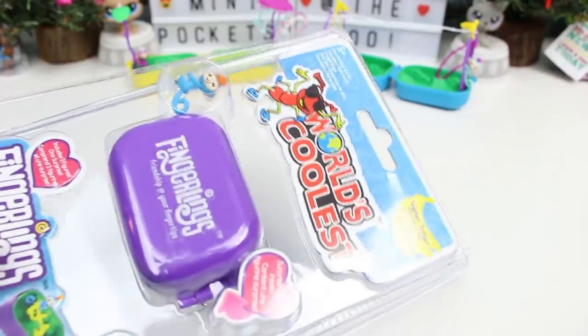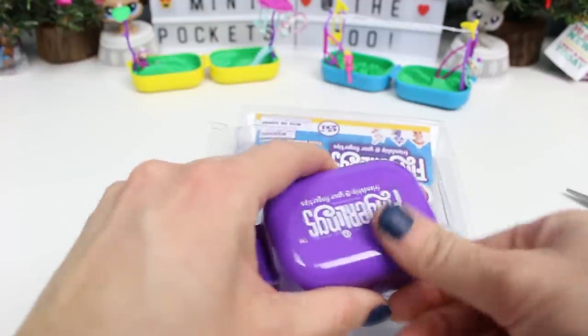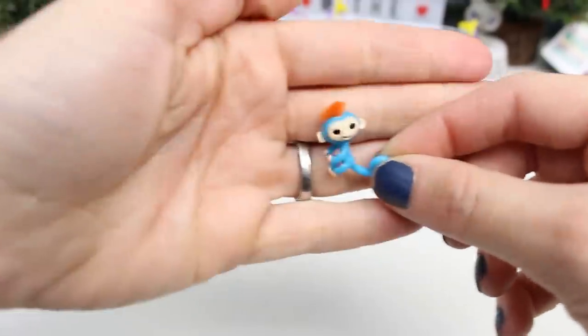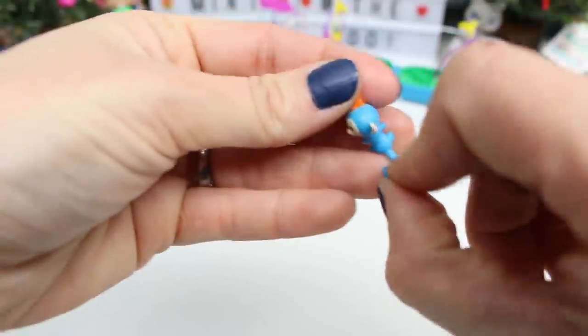Next up we have the teeter-totter playground. I scratched my capsule. Here is Boris — a blue Fingerling little monkey with orange hair, painted belly, painted feet and hands, and painted face and ears. Once again, looking in that same direction.